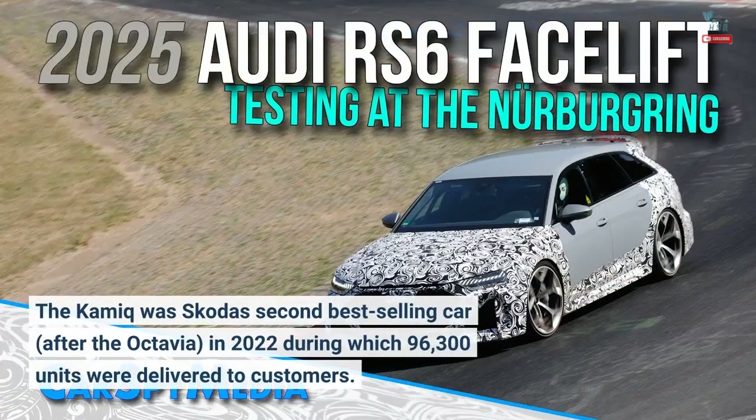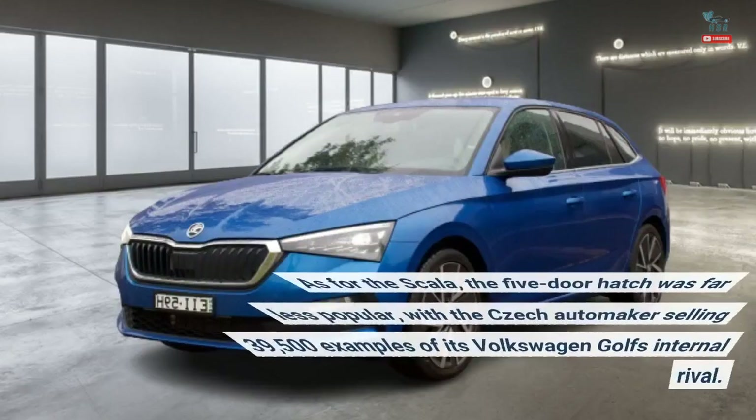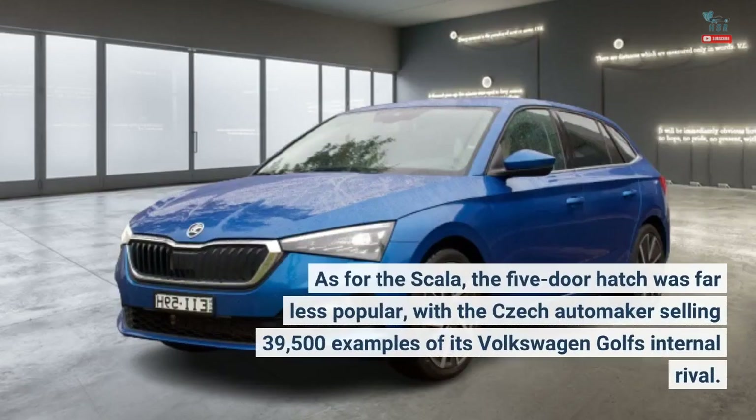The Kamek was Skoda's second best-selling car, after the Octavia, in 2022, during which 96,300 units were delivered to customers. However, this number also takes into consideration the slightly different Kamek manufactured and sold in China by the local SAIC-VW joint venture. As for the Scala, the five-door hatch was far less popular, with the Czech automaker selling 39,500 examples of its Volkswagen Golf's internal rival.